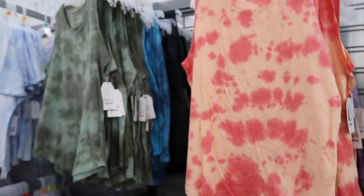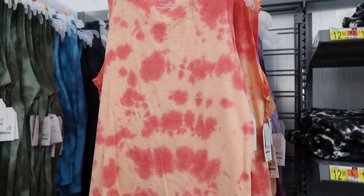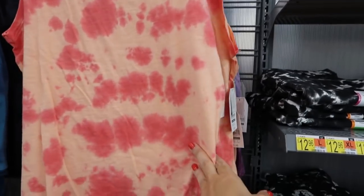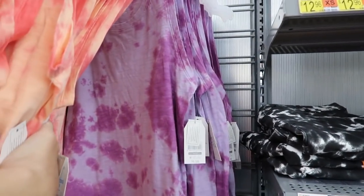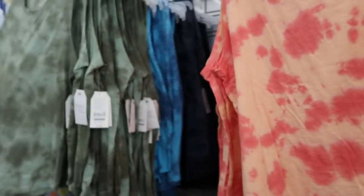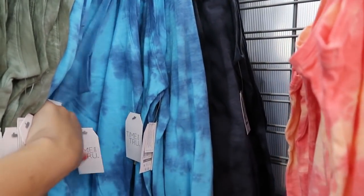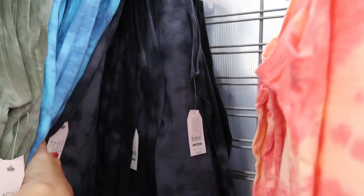I showed you guys these sleeveless tie-dye tops from Time and True before but I'm seeing some new colors. These are only $6.98. I picked it up in the yellow, but there's also a coral with orange, lavender, purple, olive, a darker green blue, and a black and white.